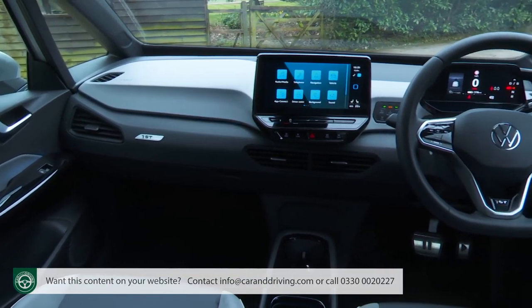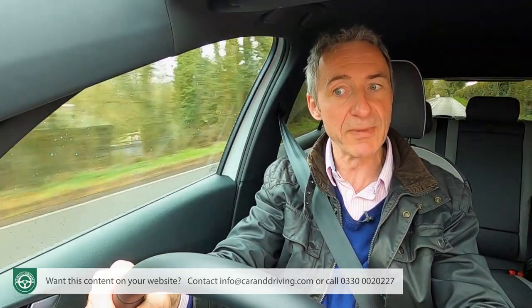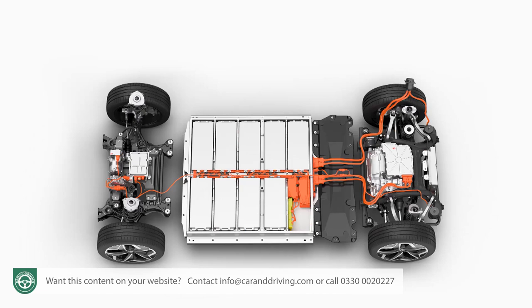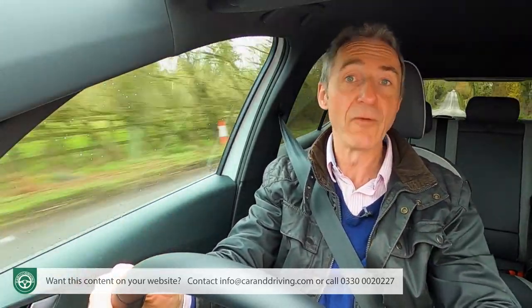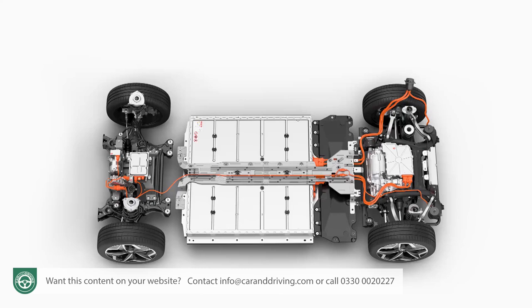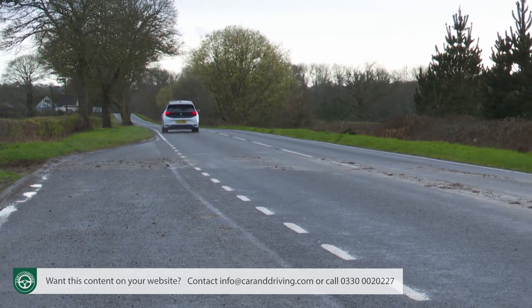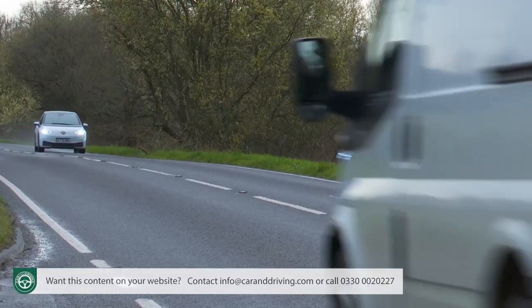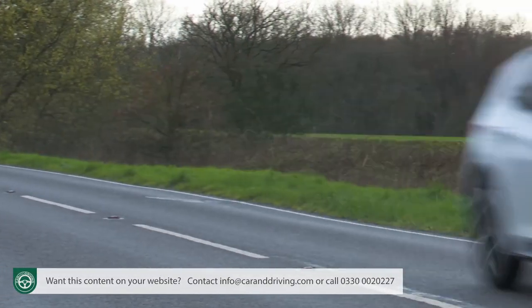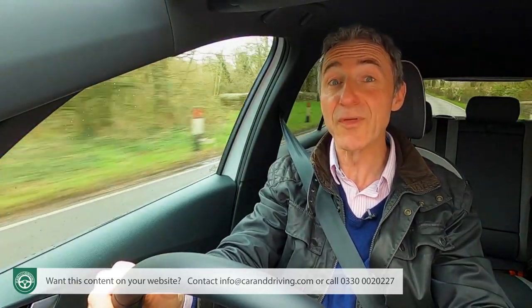The stuff you initially need to know is based around the mix-and-match combination you select from three battery sizes and two electric motor outputs. It's not like engine capacities where the bigger ones go faster. In the EV world, the larger the battery, the more weight you have to cart around. That explains why the eight-second 0-62 sprint figure of the base 45 kWh pure variant with a range of just over 200 miles is basically the same as that of the flagship 77 kWh tour version, which has a range of up to 336 miles.